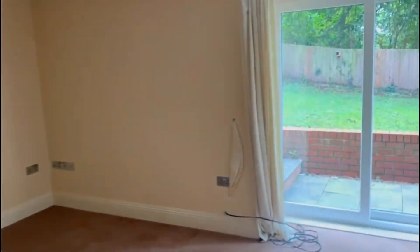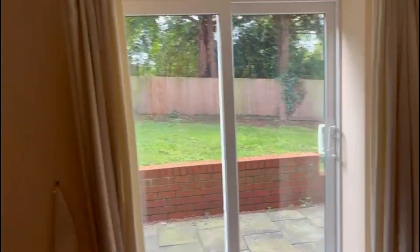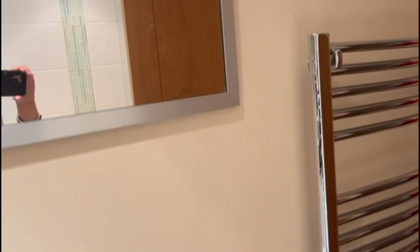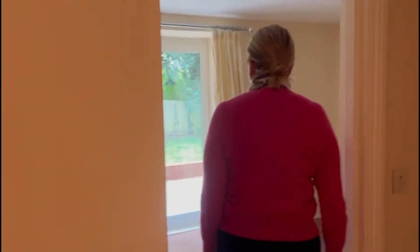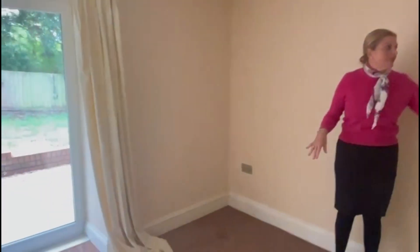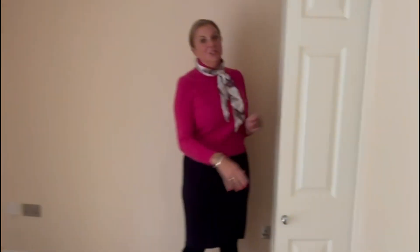Down here this is a bedroom with patio doors that lead out onto the garden - you can see all the squirrels, which is really cute. Through here you've got a lovely bathroom with a bath and shower over, and lovely granite tops, so it's been really nicely finished. You've got a nice towel heater too. Then this is another bedroom with built-in wardrobes.